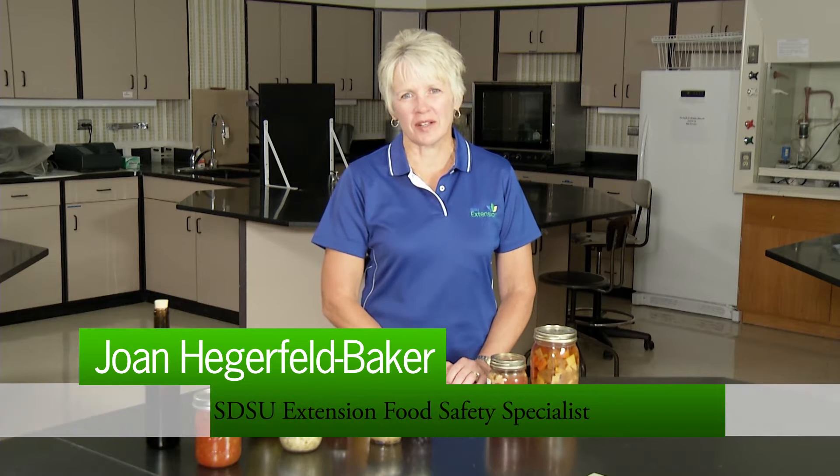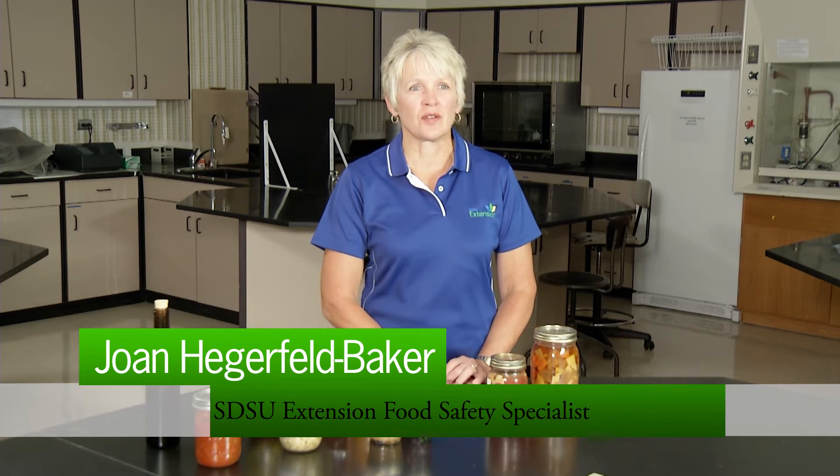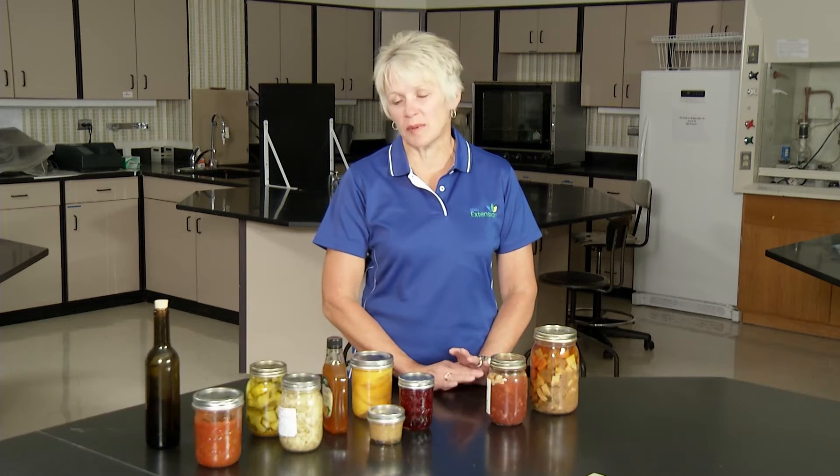Hello, my name is Joan Hagerfeld-Baker and I am the Food Safety Specialist for SDSU Extension. Today we're going to talk about the adjusting of pH of food, and it's been used for hundreds of years by those that prepare and process foods. A food's pH is commonly monitored and manipulated for safety, spoilage, flavor, and fermentation processes.